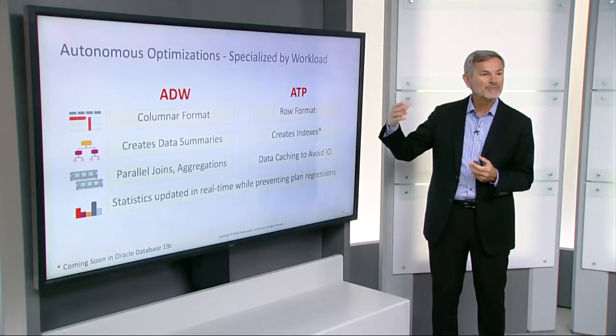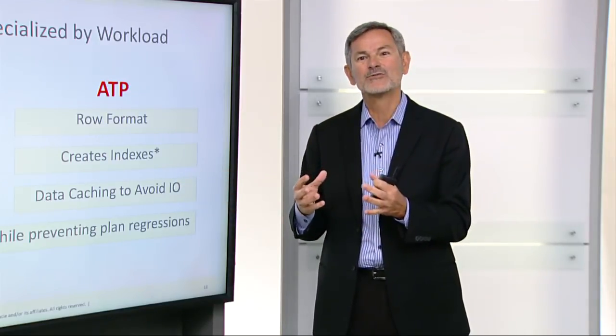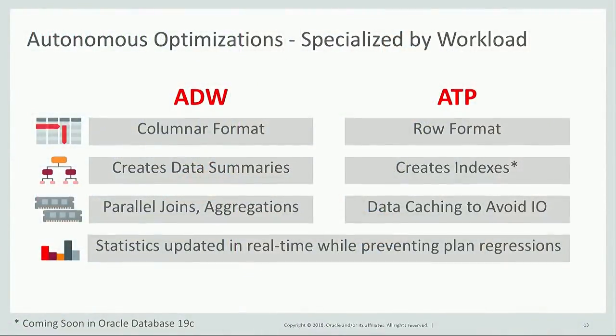We've specialized these offerings by workload. For example, Autonomous Data Warehouse by default loads all data in a columnar format, which is the most optimal format for running analytic workloads. ATP loads data in row format because that runs much faster for transaction processing. ADW will automatically create data summaries to accelerate processing, whereas ATP automatically creates indexes online to speed up transaction processing. ADW uses most memory to optimize parallel joins and aggregations, while in ATP the key is to reduce response time, so we use most memory for data caching to avoid IO. Both offerings update optimizer statistics in real time to ensure SQL statement plans are completely optimal, and we have sophisticated mechanisms to prevent plan regressions.